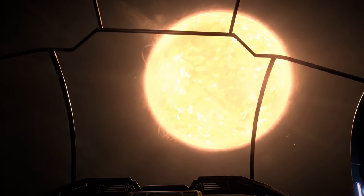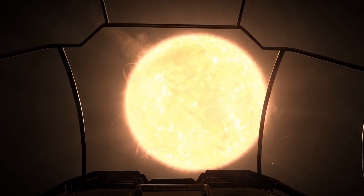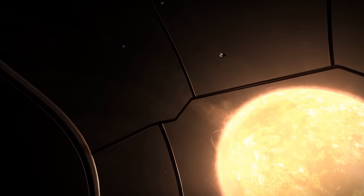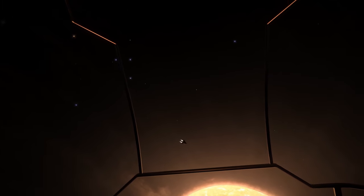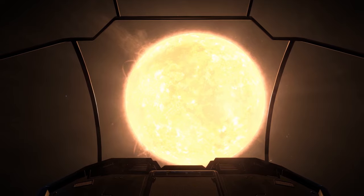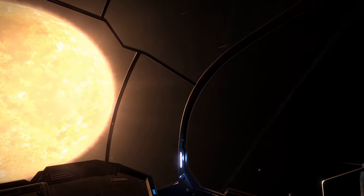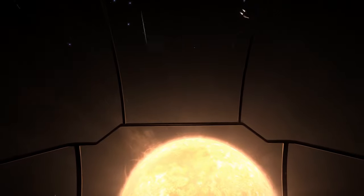This star here is known as Alpha Centauri. It's the closest star to the Sol system. But at 4.3 light years away, it's still no hop, skip and jump back home. If you tried to fly there at 20,000 miles per hour in your average space rocket, it would take you around 137,000 years to get there.